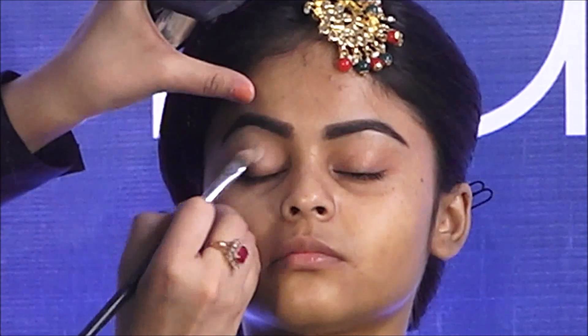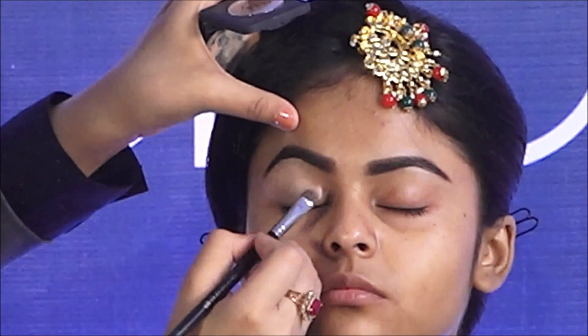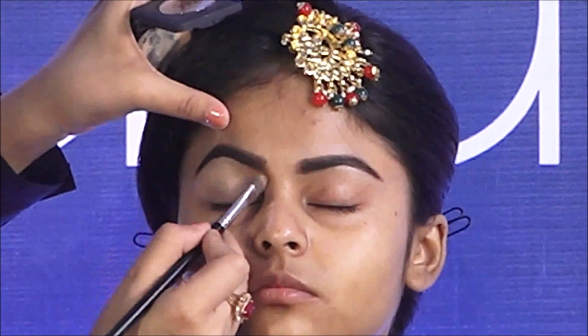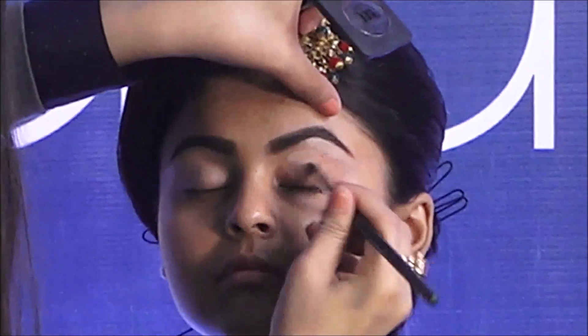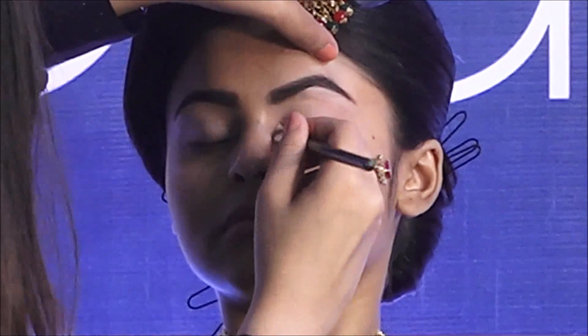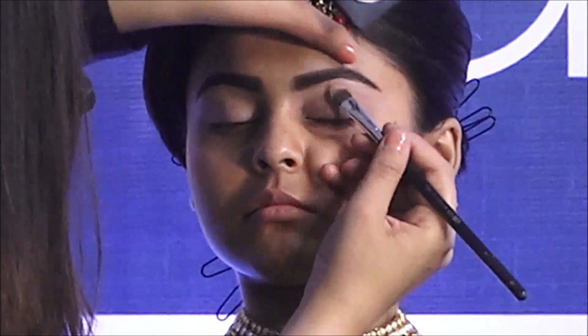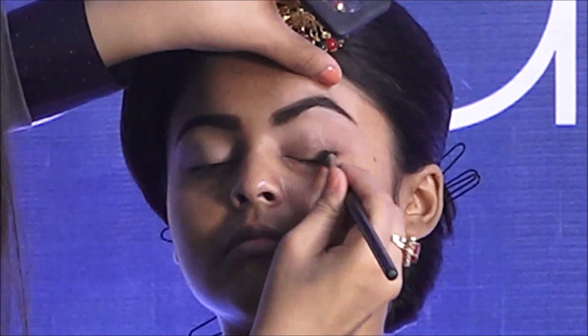For the eyes, I am using our eye primer, which makes your eye makeup longer lasting and crease proof. Using a concealer brush, I will apply the primer all over the eyes. You can also use your fingers - whichever is comfortable. Apply it properly in the inner corners as well, towards the lashes, and extend it slightly outward. Always apply eye primer in the inner corners because that space is always left out and can sometimes look different in pictures.